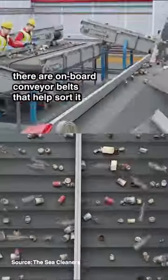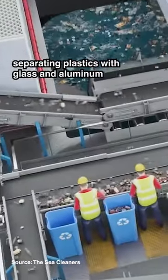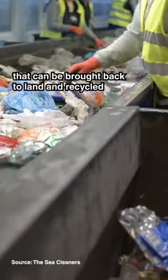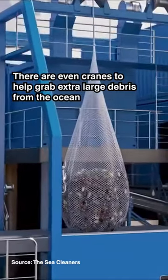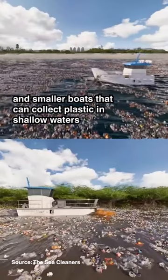After the Manta has swallowed the waste, there are onboard conveyor belts that help sort it, separating plastics with glass and aluminium that can be brought back to land and recycled. There are even cranes to help grab extra large debris from the ocean and smaller boats that can collect plastic in shallow waters.